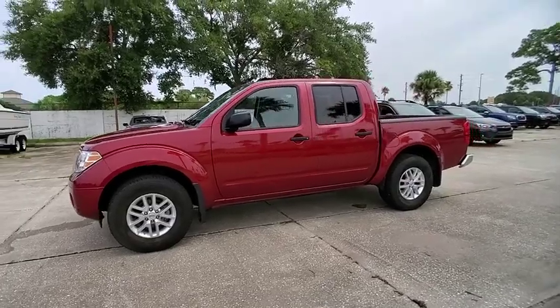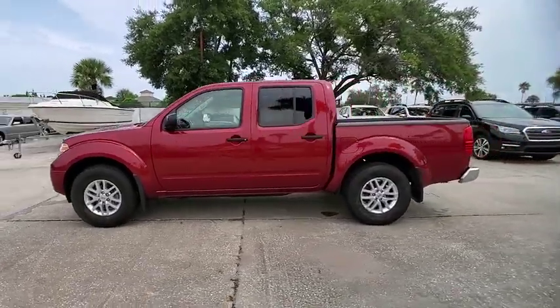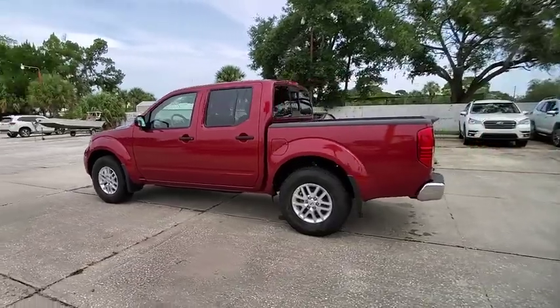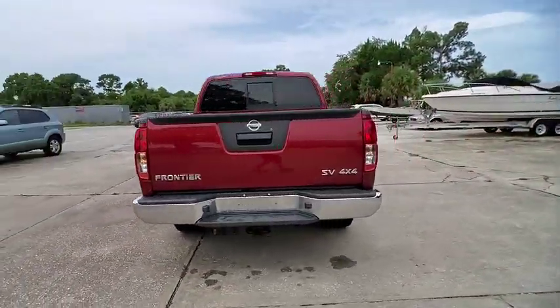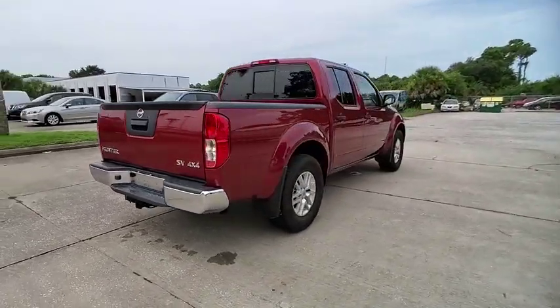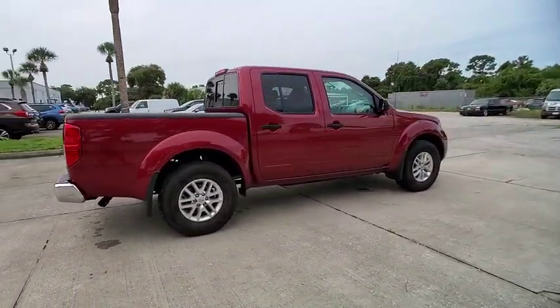Looking for the right vehicle? Check out the 2019 Frontier. The Nissan Frontier offers a full-length, fully-boxed frame for strength, serious off-road capabilities, and a 5-star rating for side impact crash safety.